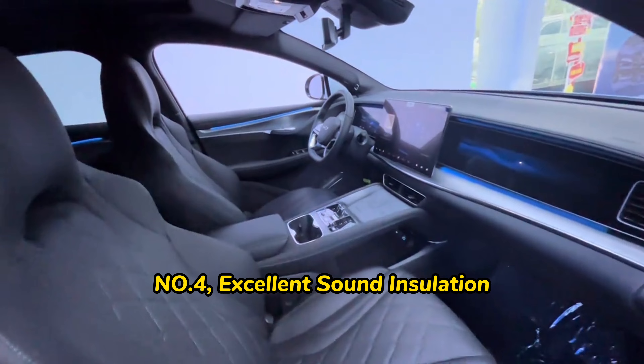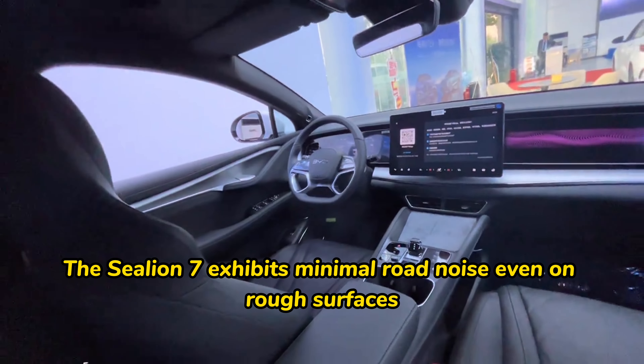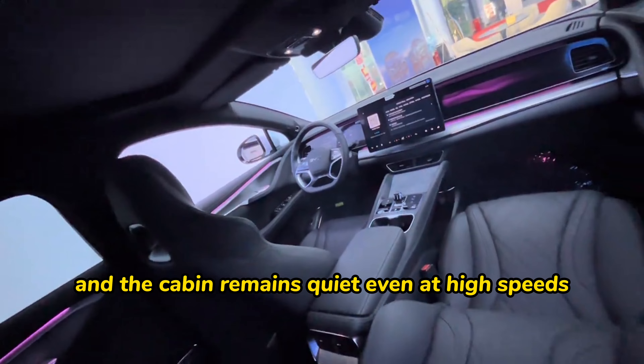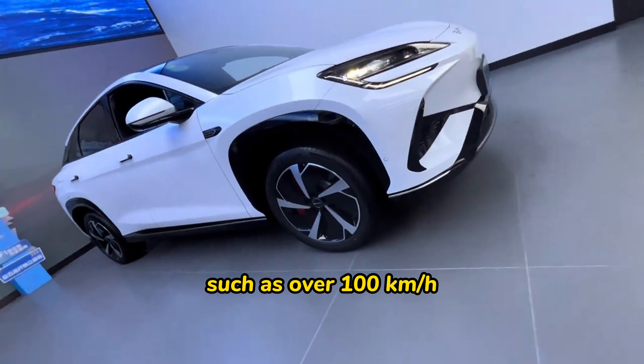Number four: excellent sound insulation. The SeaLion 07 exhibits minimal road noise even on rough surfaces, and the cabin remains quiet even at high speeds, such as over 100 km per hour.